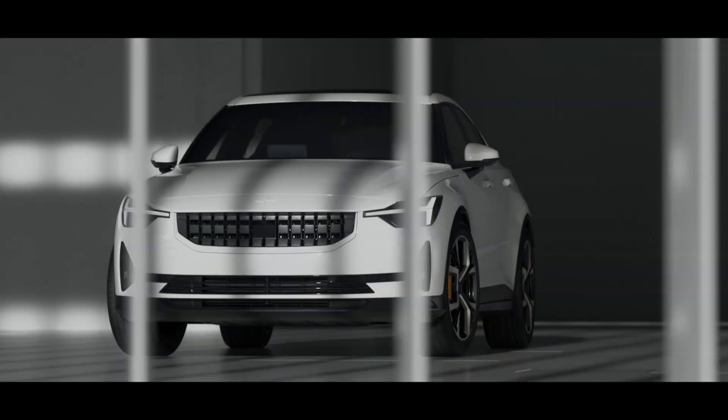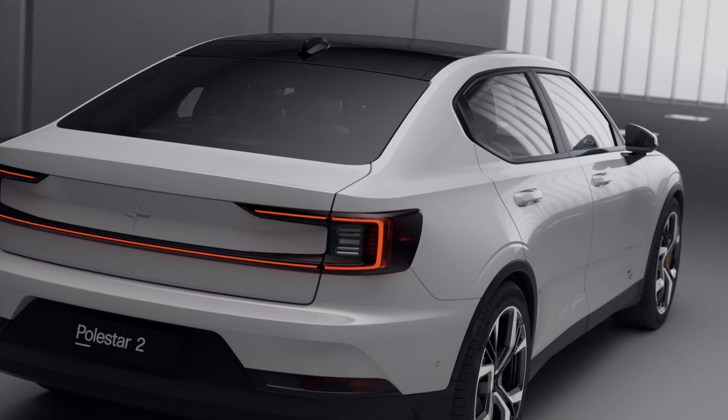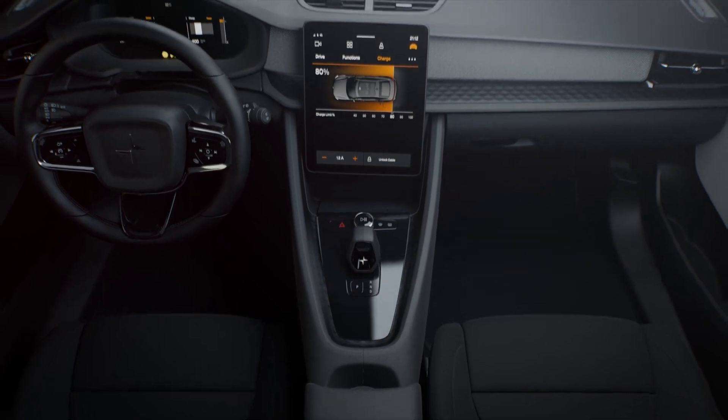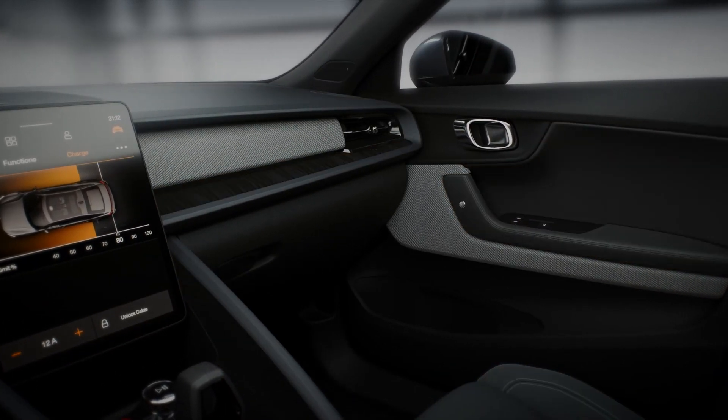You'd recognise the Polestar 2 as a car from the Volvo family of brands, but it also has a chunky, purposeful, sporty and distinctly Swedish feel of its own. At the wheel you're favoured with faultless build quality from an interior carefully fitted out with fabric, wood and vegan leather.